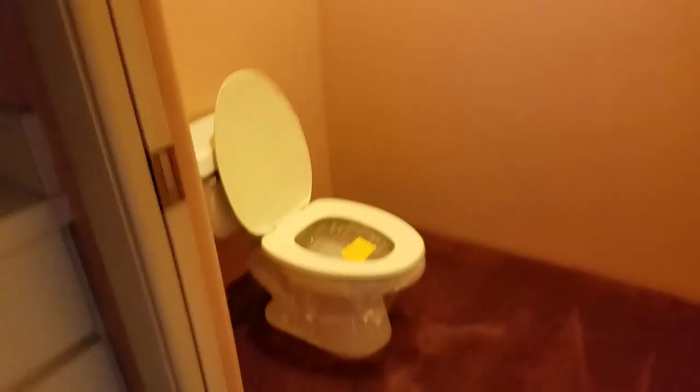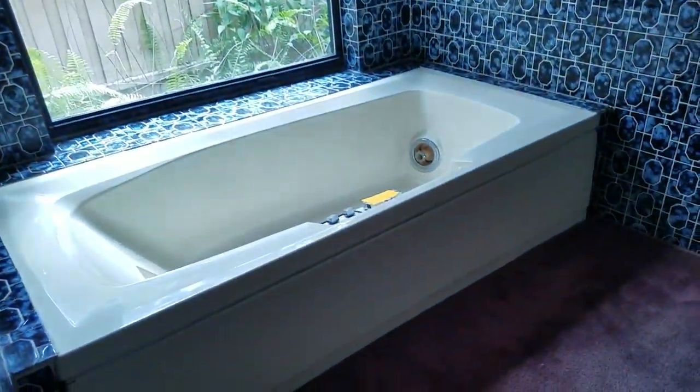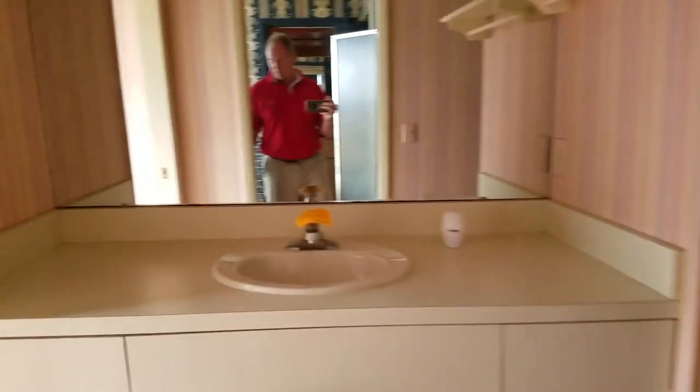I walk in and there are just closets everywhere. Carpeting in this bathroom — carpeting around the toilet. Bad idea. Carpeting around the tub. Shower. More of this horrible wallpaper. Another toilet — boy, that's a lot of toilets.